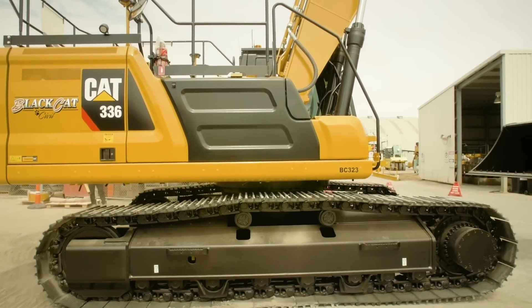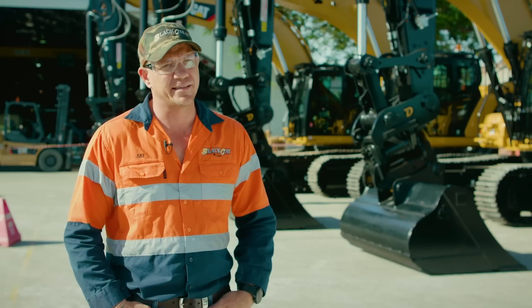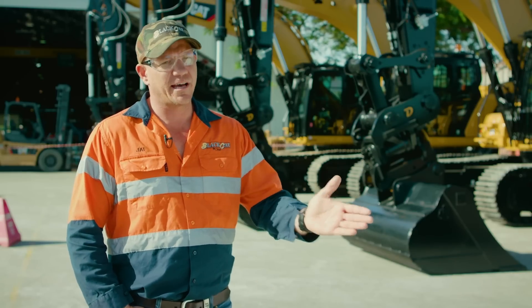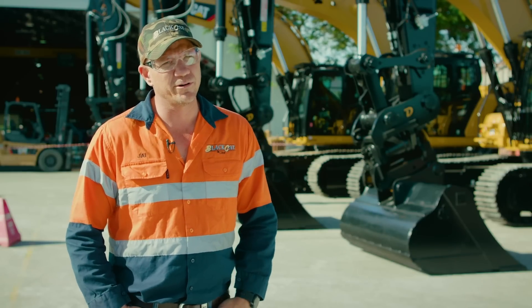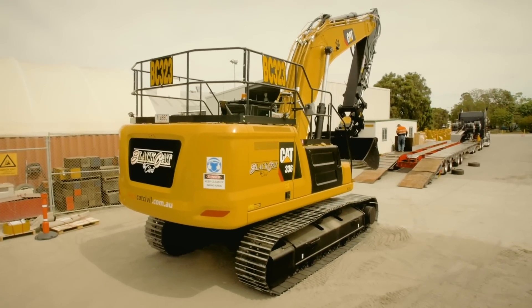We've got two of the 20-tonne next-gen excavators working currently in northern New South Wales on the project down there and the feedback has been great. So this is the next stage of our business moving forward — we're wanting to roll into the Smart Iron and the next-gen series in the excavators.